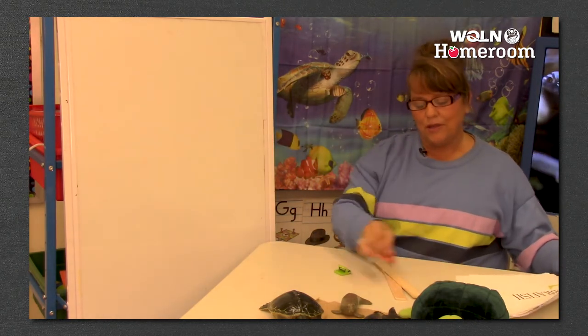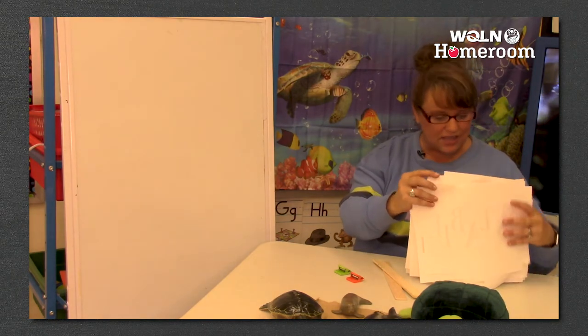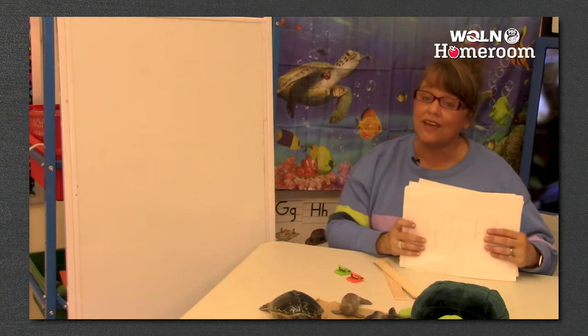Before we get ready to do our art project, I think we should sing the alphabet - because we just did every letter in the alphabet. Are you ready? Here we go.